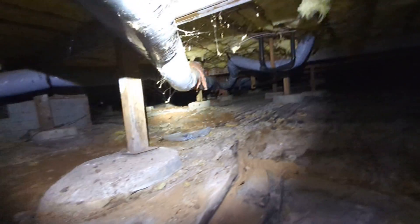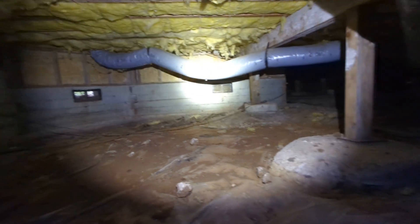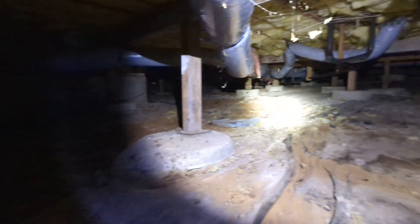Eric Halusik with All Corners Home Inspections. This is a crawl space evaluation for this single-family home here in Southeast Salem, Oregon.